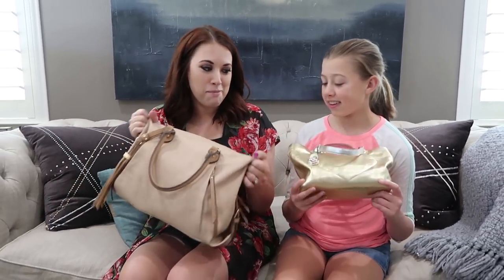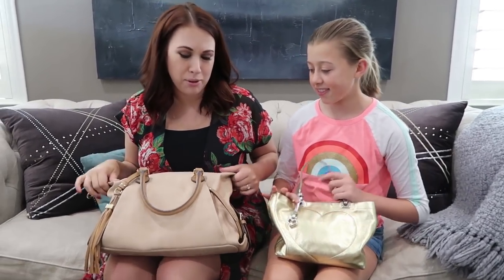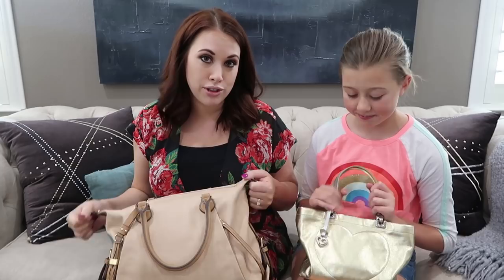Hey guys, welcome back to our channel, or welcome if you're new here. Today Gabriel and I are doing a 'what's in our purse' edition - mother daughter. I have a huge giant purse compared to Gabriel's, but I think we both have a lot of stuff in ours, so it'll be interesting to see. I did not preemptively open this, so it might be gross - I'm sorry in advance. Let me know in the comments what you keep in your purse.